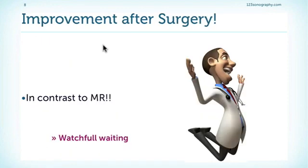In summary, we can expect that a patient has an improvement in left ventricular function after surgery. This is in contrast to mitral regurgitation. But still, let us not wait too long — it is important to always pursue the strategy of watchful waiting.